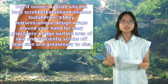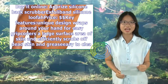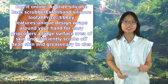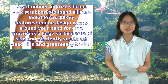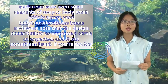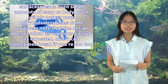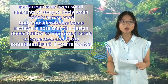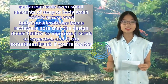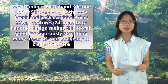Buy it online. Exfoli-Band Silicone Loofah. Key features: unique design wraps around your hand for easy grip, covers a large surface area of skin and efficiently scrubs off dead skin and grease. Easy to clean because of antimicrobial silicone surface. Spreads even small amounts of soap or body wash widely across your body. Considerations: some reviewers note that the design doesn't allow as vigorous a scrub as expected, and it can sometimes break if you're too tough with it. Buy it online.